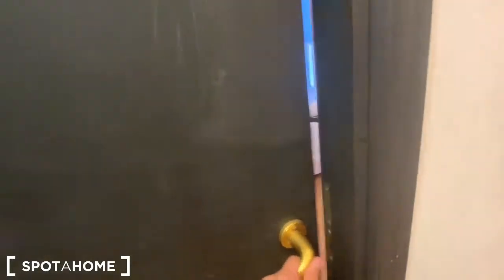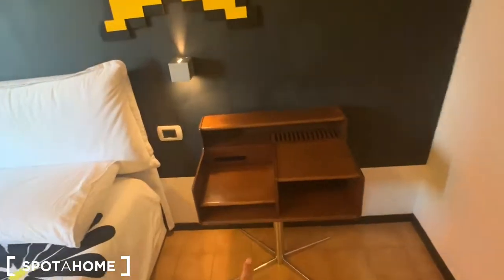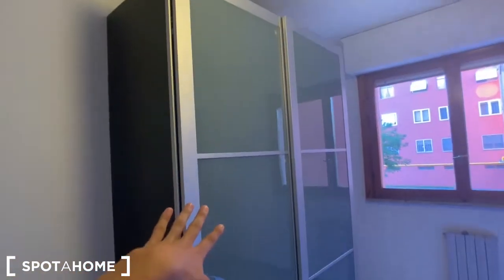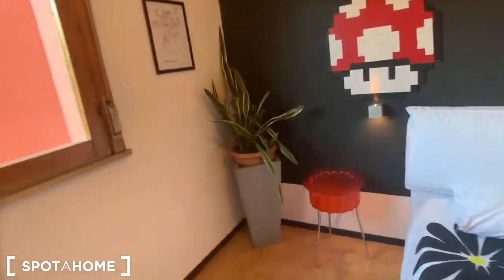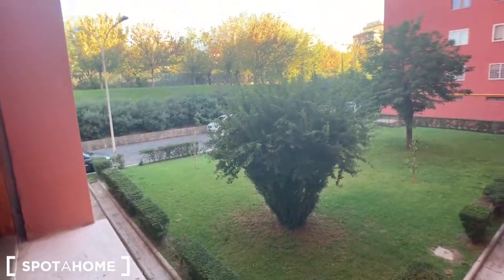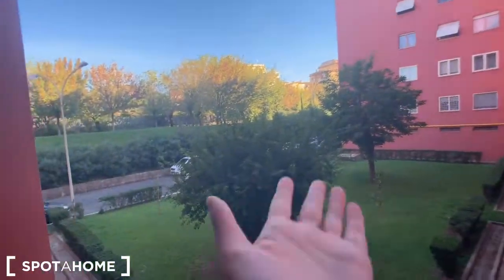We will continue our tour with bedroom three. Here we are — in here you have a double bed with wooden vintage furniture, and in here you have some Super Mario decorations. In here you have this mirror, and in here you have this wardrobe — I'm not showing you what's inside because it's currently occupied with the tenant's stuff. In here you have this chair, a plant, a heating center, and the window. This time from the window the view is another tiny park — we are in the middle of different buildings, so everything is pretty quiet and you have a lot of green around you.